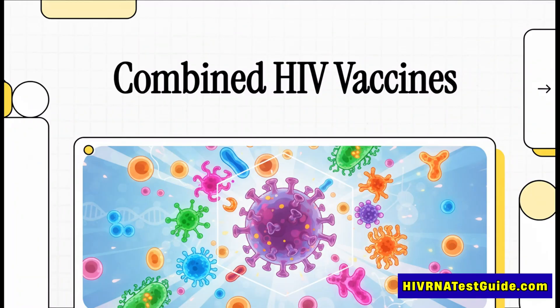For decades, an effective vaccine for HIV has been one of modern medicine's greatest, most persistent challenges. The virus is a master of disguise, constantly changing its form. But what if we could teach our immune system to attack it from multiple angles, all at the same time?